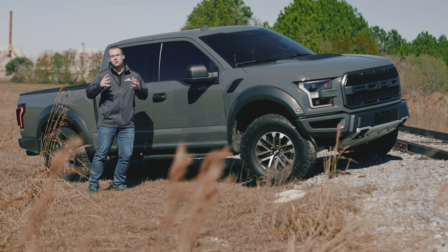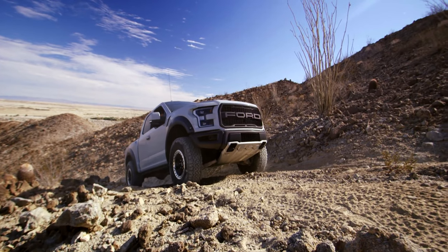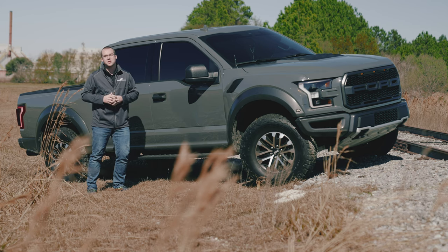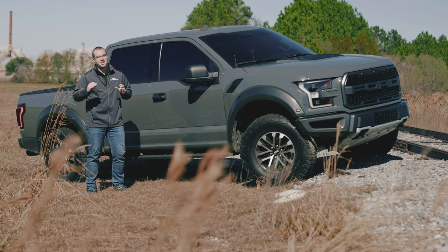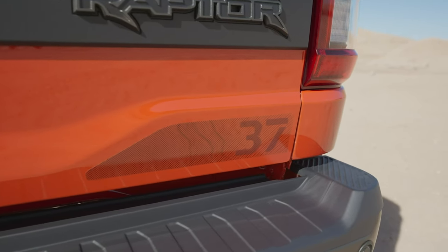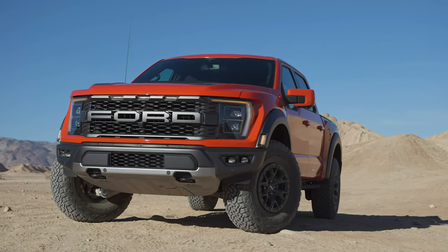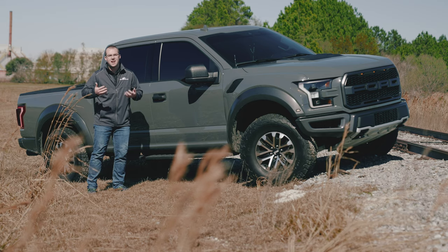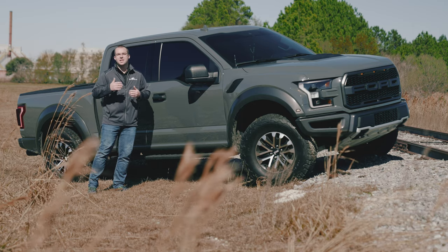Ford is doing away with the SuperCab Raptor, and personally I'm okay with that — if I were to get a Raptor it would definitely be a SuperCrew. With the new 2021 Raptor, you'll have three different 17-inch wheel options available. For tires, you have your standard 35-inch which is available now, but for the 2021 you have the optional 37-inch BF Goodrich All-Terrain KO2. Those larger 37-inch tires not only look good but give you more clearance and let you tackle larger obstacles.